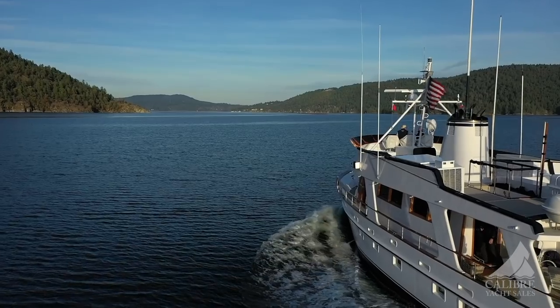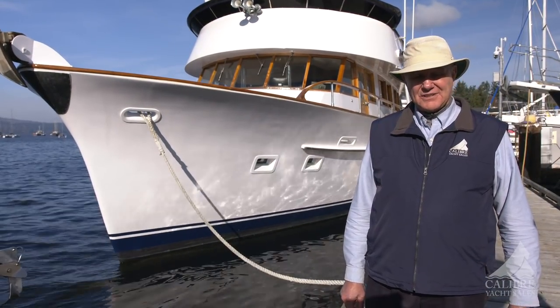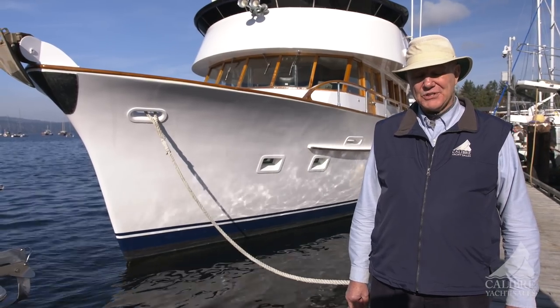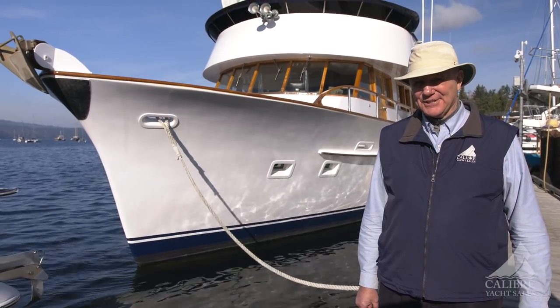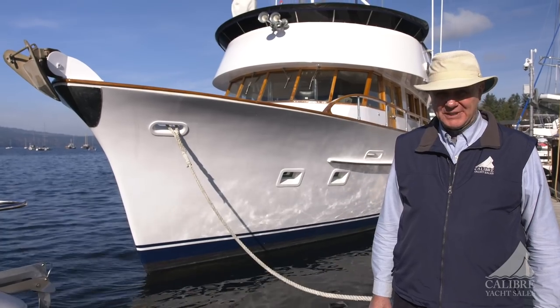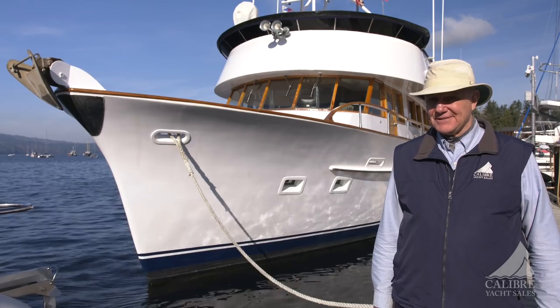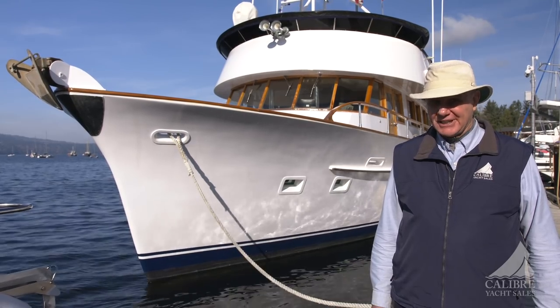Didn't I tell you this is an awesome vessel? So much comfort, so much room. Whether you're crossing an ocean or sitting in an anchorage, this could be a wonderful place to hang out and enjoy. This vessel can be yours — give us a call. You'll be very glad you did.